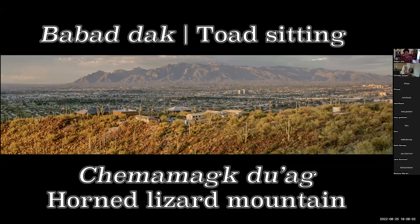Of course, we are in the traditional lands of the A'atm people, the Sonoran Desert people, and several other diverse groups of people.